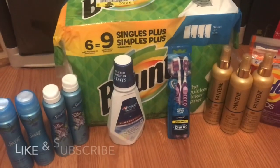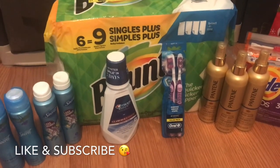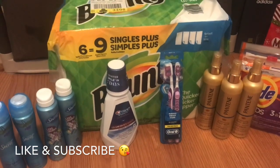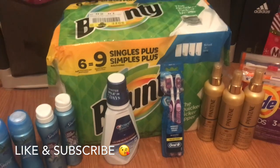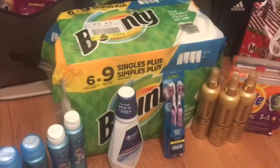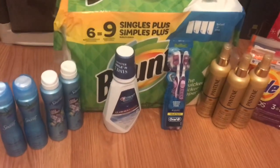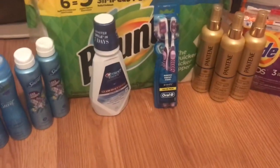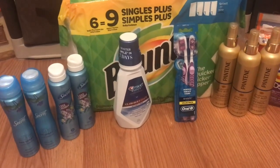Hey guys, so this is my CVS haul for December 29th through January 4th. I'm going to go over each of these transactions with you — just some easy transactions to do this week. I do have a printable list in the description box in case you'd like to print that and take it to the store with you. I had a L'Oreal deal on that list as well, but I didn't end up picking it up myself because one of my coupons was missing, so I just went ahead and did these other deals.